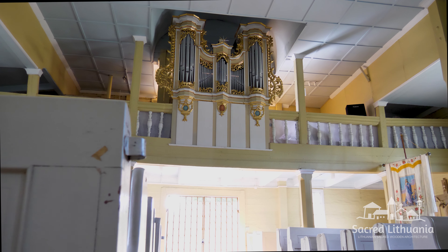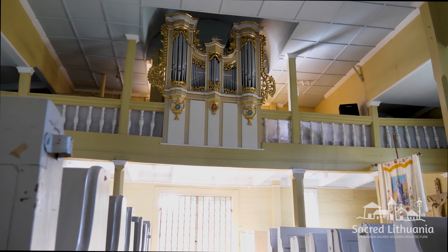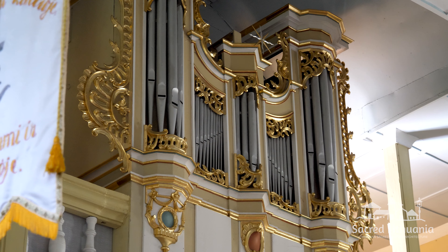The most valued possession of the church is a ten-voice organ with an ornate Baroque prospect made by Vilnius masters. The organ was acquired in 1804. Recently, the original organ was renewed.